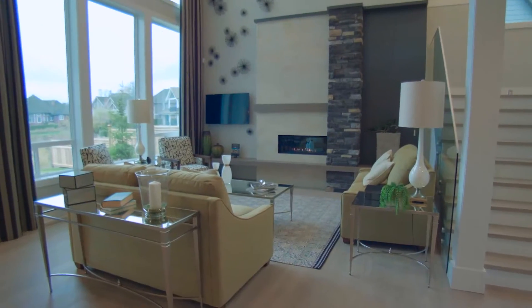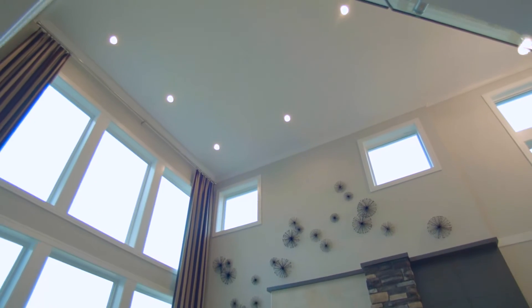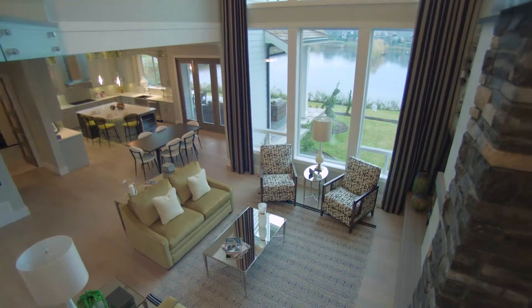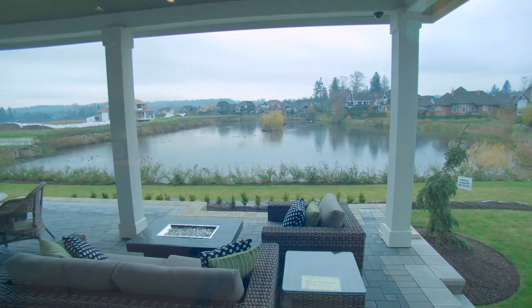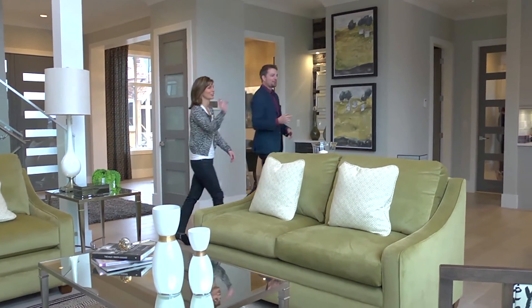We come into the main open concept living space, which is beautiful. Look at these ceilings — it just goes and goes. You've got these huge, beautiful windows letting all this natural light in, and of course looking out over this beautiful pond. Look at all the ducks. I know, and there's a swan. I don't think they do get along, but they look good together.